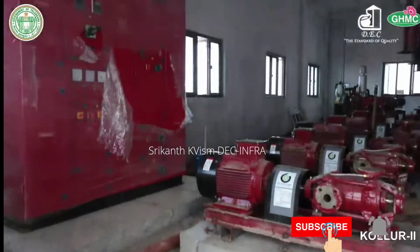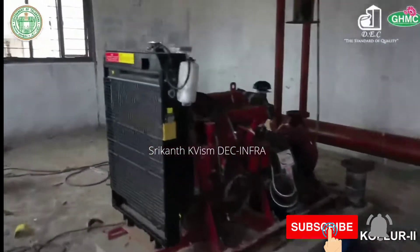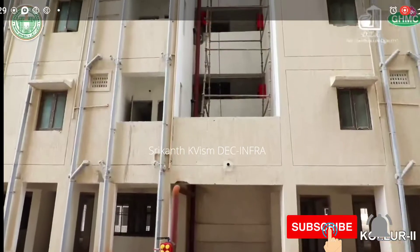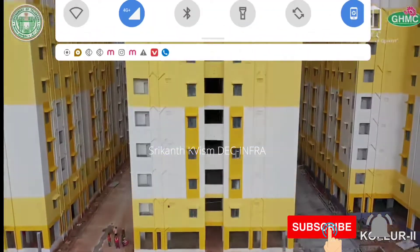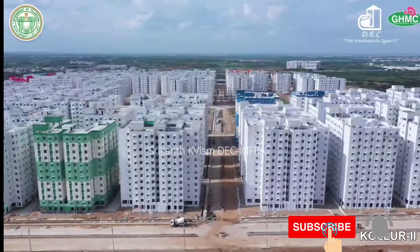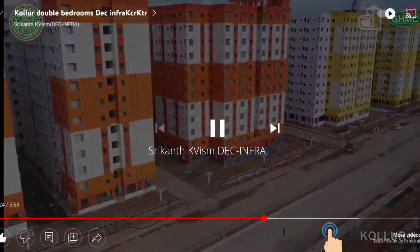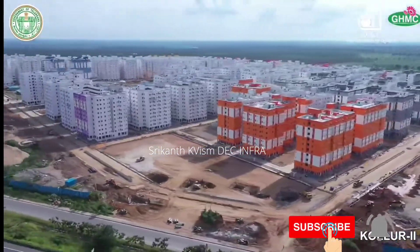Fire norms are being followed with provision of an efficient firefighting system, with no compromise in the safety of the user. For stilt plus 11 floors, five sumps are designed with a wet riser system, and for stilt plus 9 and stilt plus 10 floors, a downcomer system is provided.